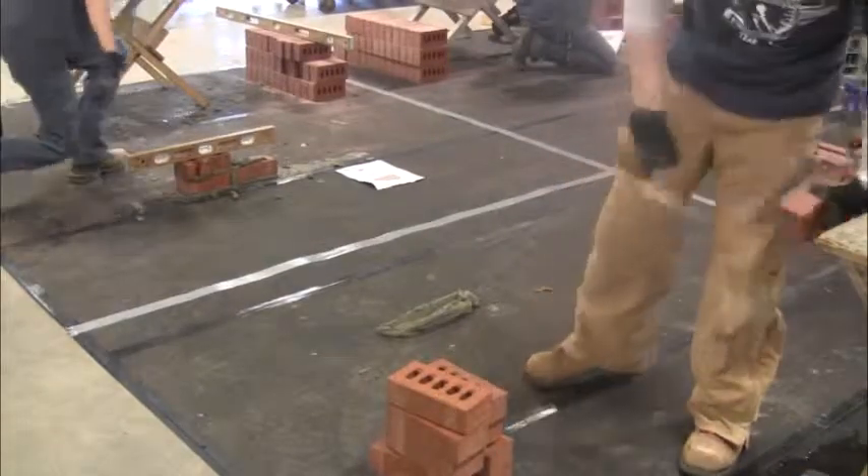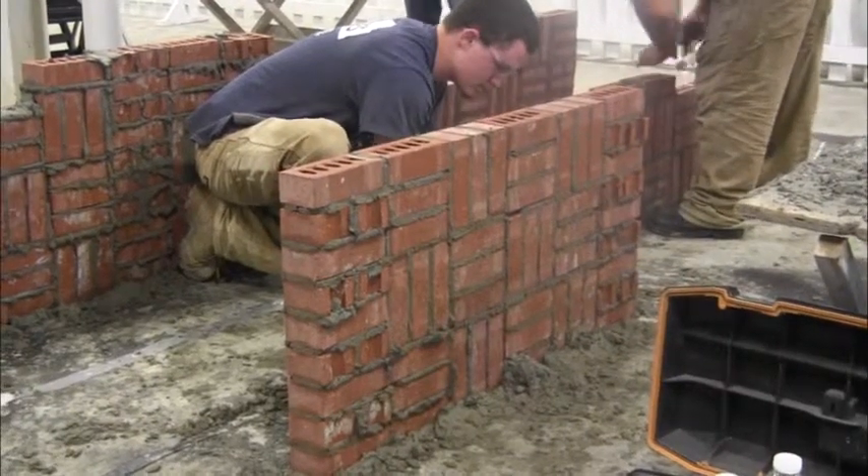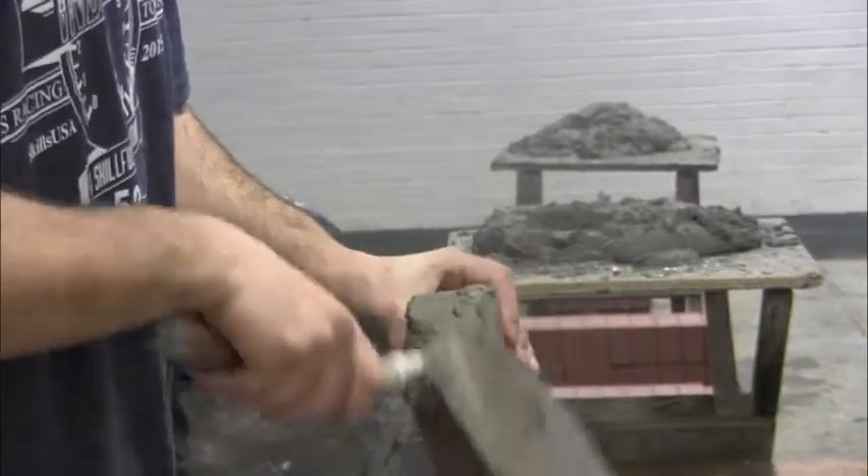Masonry is the laying of bricks to create a structure. Today they are making a masonry block, and one side of the brick is covered in the binding agent used to hold it together.